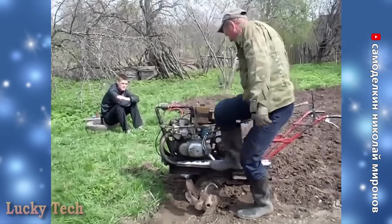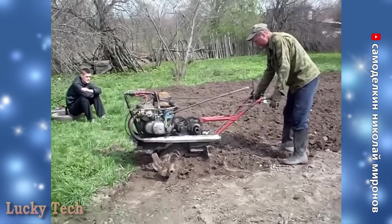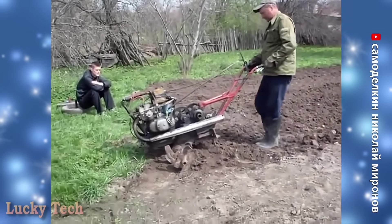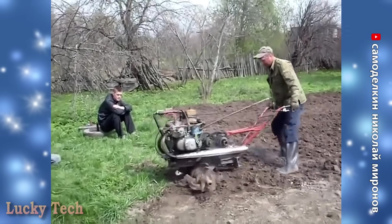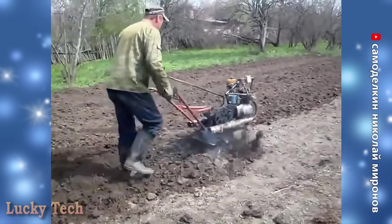Самодельный мотоблок с двигателем от мотоцикла «Восход» и нестандартным двухступенчатым понижением оборотов. При больших оборотах двигателя это позволяет в несколько раз увеличить крутящий момент на фрезе и соответственно выходную мощность при сравнительно умеренной скорости движения мотоблока.